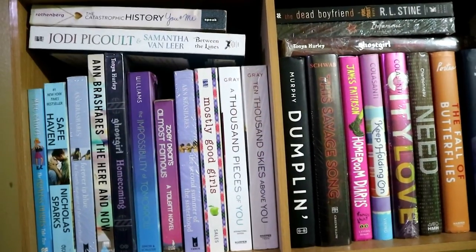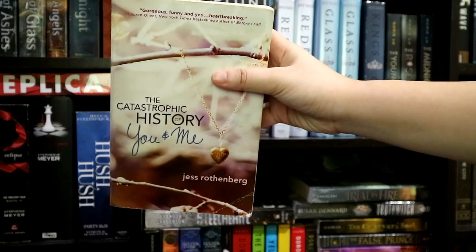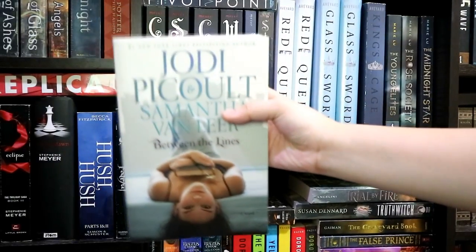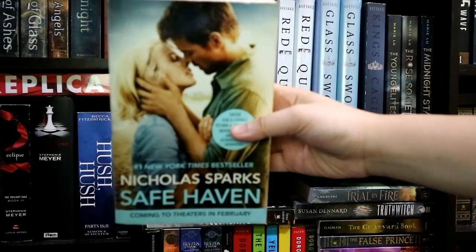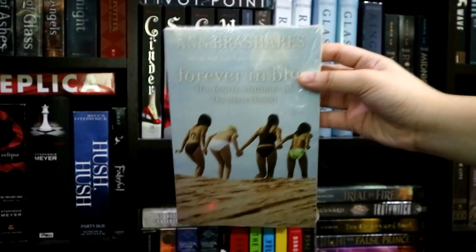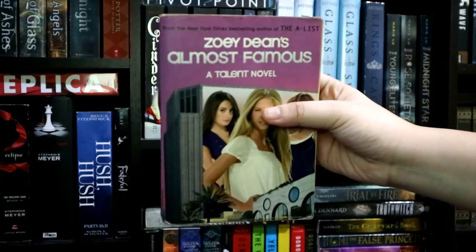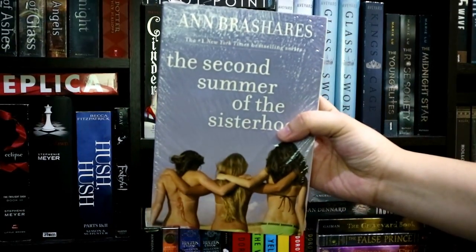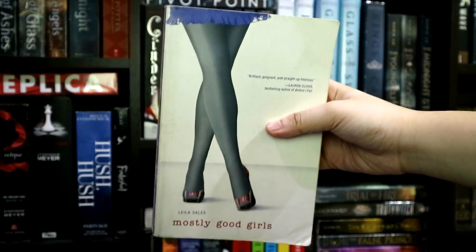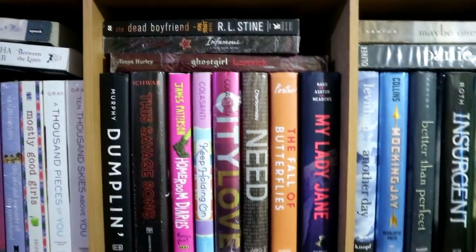And for my final color-coordinated section, I have here my blue, violet, and white books: The Catastrophic History of You and Me by Jess Rothenberg, Between the Lines by Jodi Picoult and Samantha Van Leer, The Princess Diaries Take Two by Meg Cabot, Safe Haven by Nicholas Sparks, Forever in Blue: The Fourth Summer of the Sisterhood by Ann Brashares, The Here and Now by Ann Brashares, Ghost Girl: Homecoming by Tonya Hurley, Zoe Letting Go by N.G. Vollgraff, Almost Famous, The Second Summer of the Sisterhood by Ann Brashares, The Impossibility of Tomorrow by Avery Williams, Mostly Good Girls by Leila Sales, and A Thousand Pieces of You and Ten Thousand Skies Above You by Claudia Gray.